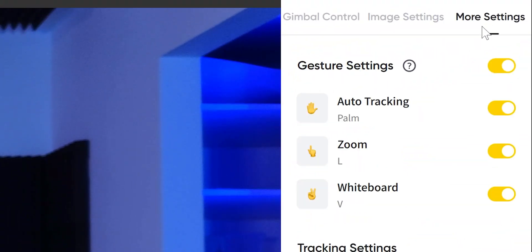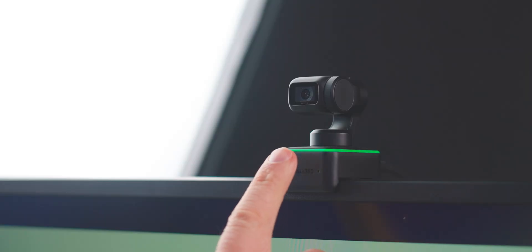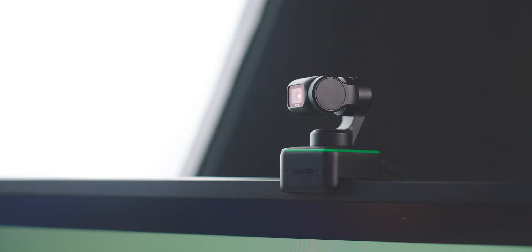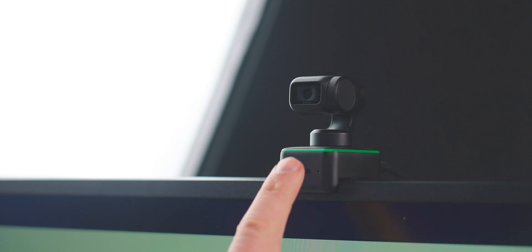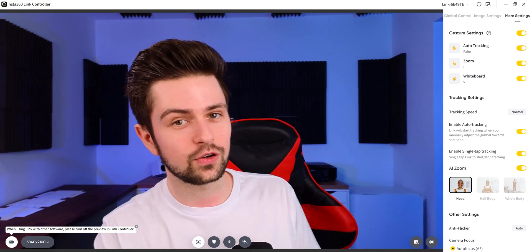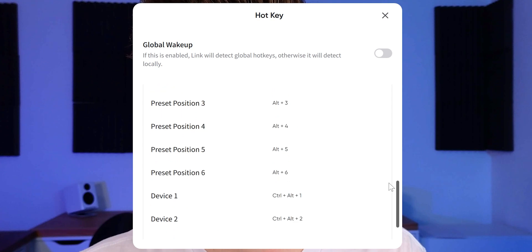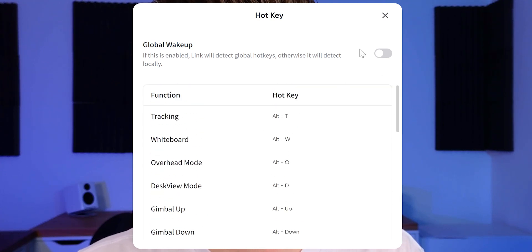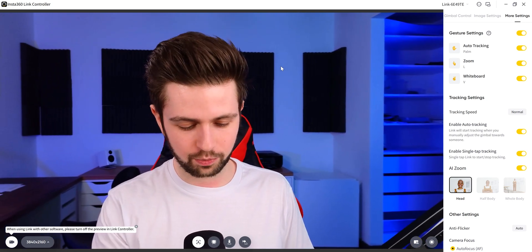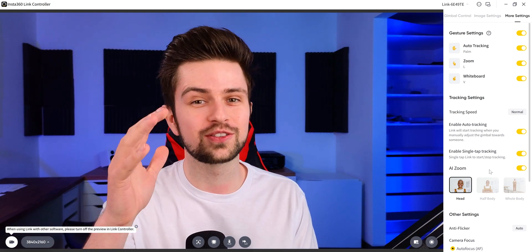This section was filmed later because I forgot to update the software to the latest version — there are two new features. First, under more settings, you can enable single-tap tracking: tap the static button on the front of the webcam and it will link or unlink tracking — the same as showing your palm gesture. Second, there are now hotkeys for different actions in the software. For example, tracking is Alt+T, and Alt+D disables tracking entirely. These are awesome additions.